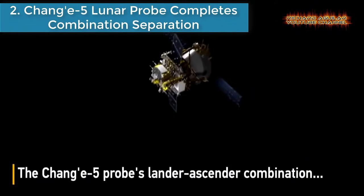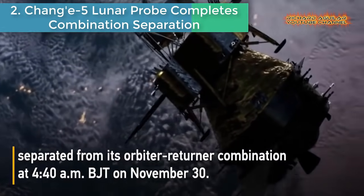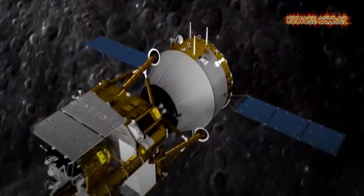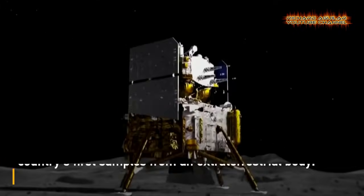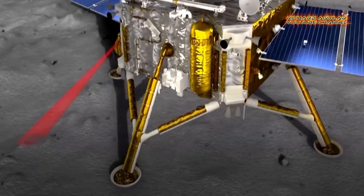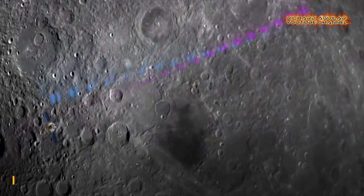Number 2: Chang'e 5 lunar probe completes combination separation. The Chang'e 5 probe's lander-ascender combination separated from its orbiter-returner combination, according to an announcement from the China National Space Administration. The lander-ascender combination will execute a soft landing on the moon to collect the country's first samples from an extraterrestrial body.